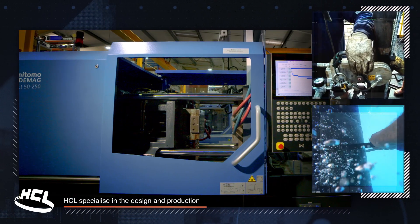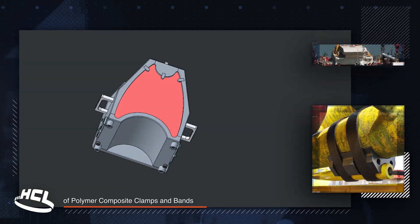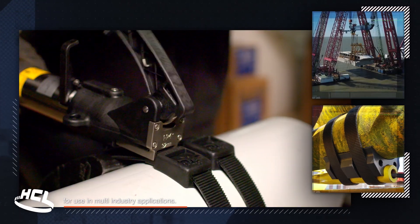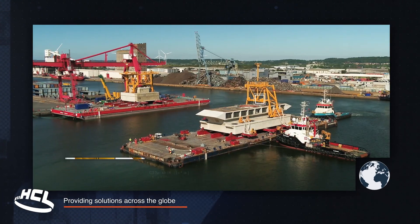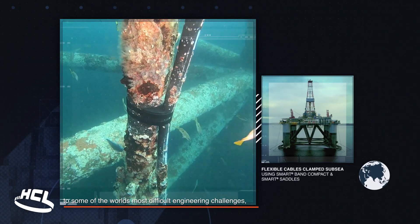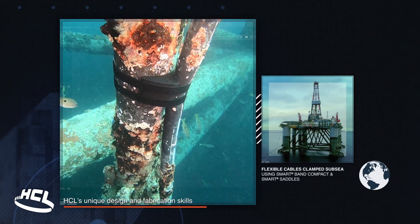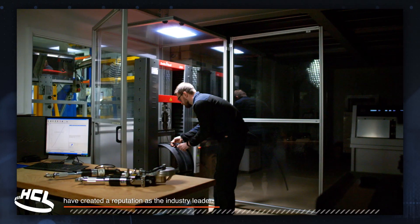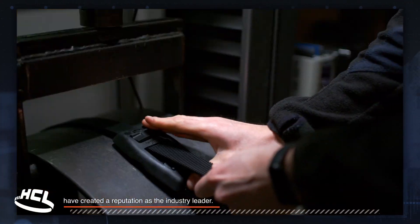HCL specialise in the design and production of polymer composite clamps and bands for use in multi-industry applications. Providing solutions across the globe to some of the world's most difficult engineering challenges, HCL's unique design and fabrication skills have created a reputation as the industry leader.